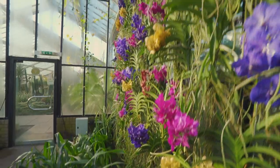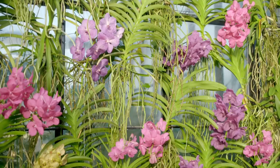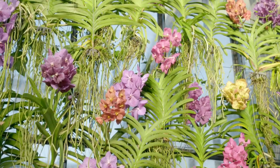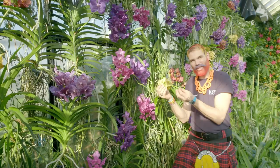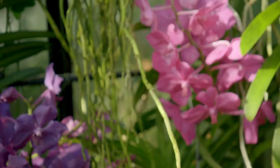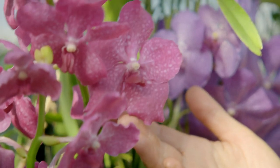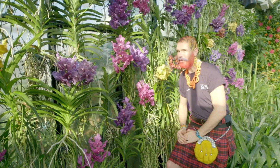Visitors can also learn about unusual varieties like vanda orchids, which grow hanging from trees rather than in soil. "It's quite weird to think that this actually takes up nutrients and lives off moisture that drips down, and still makes these quite big, blousy flowers. They are stunning — I think it's probably one of my favourite orchids."